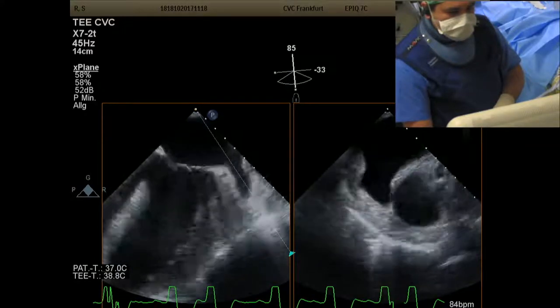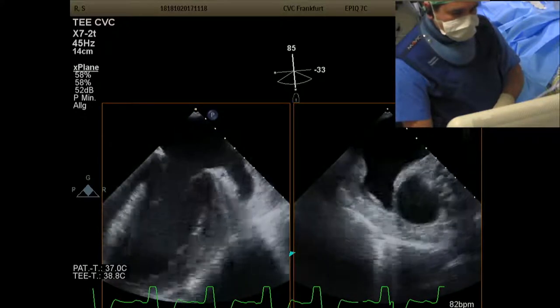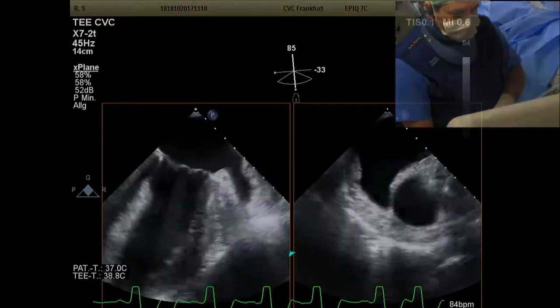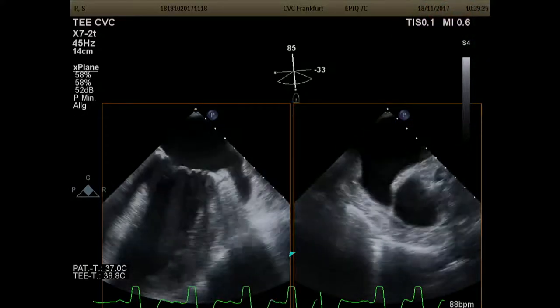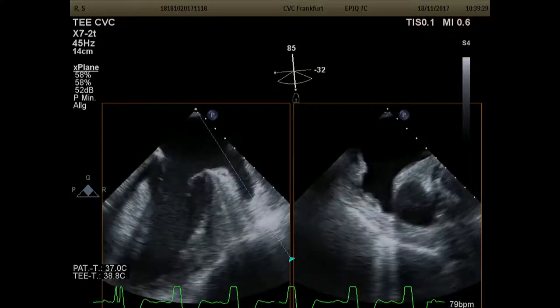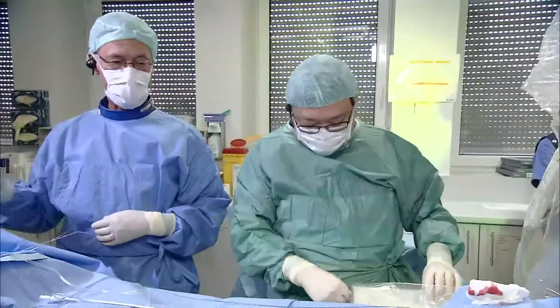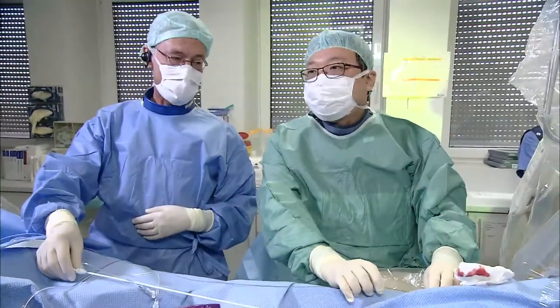Yes, we will definitely use a LAmbre device. We should actually change position — come over here because we want to show how the procedure is done. That's the 6-French sheath on the groin. We'll now do a transseptal puncture using a San Jude sheath.